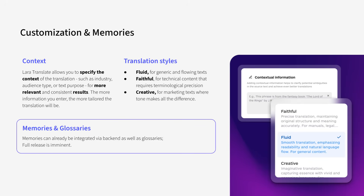Lara Translate adapts to your context, like industry or audience, for more accurate results. Choose between fluid, faithful, or creative styles, and integrate glossaries and memories to keep your brand voice consistent.